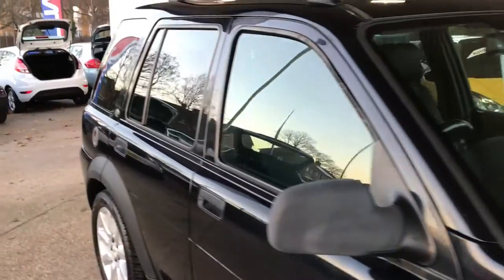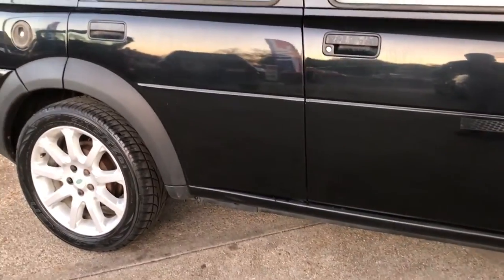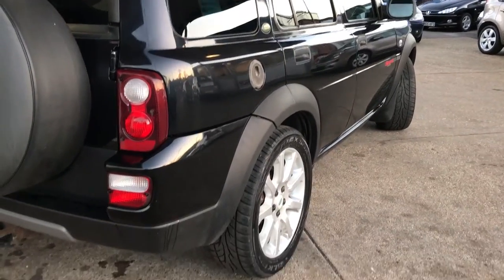All the glass looks original — not broken, nor scratched or chipped. Coming down the side there, everything looks absolutely as it should do. Another good alloy wheel.